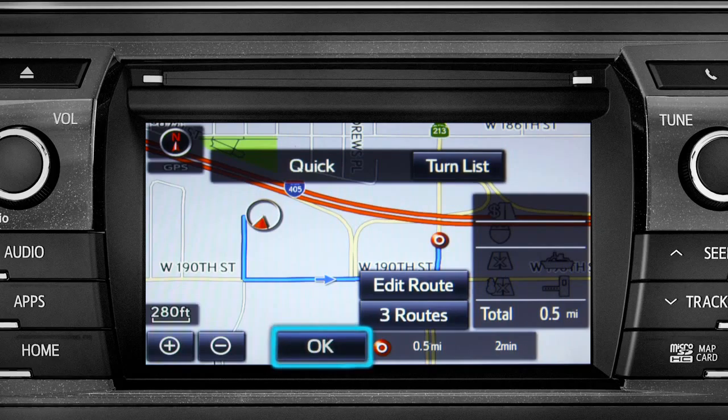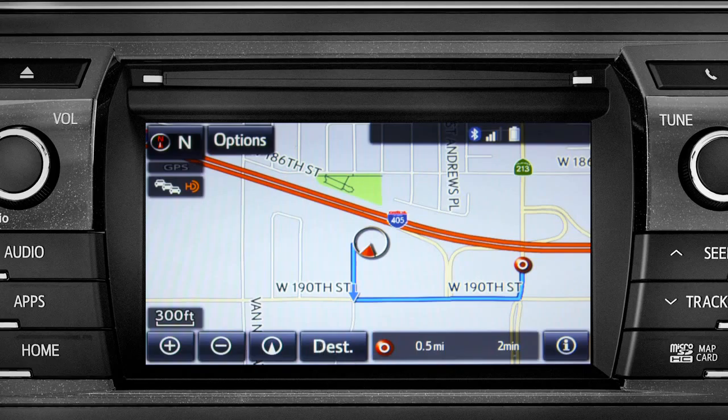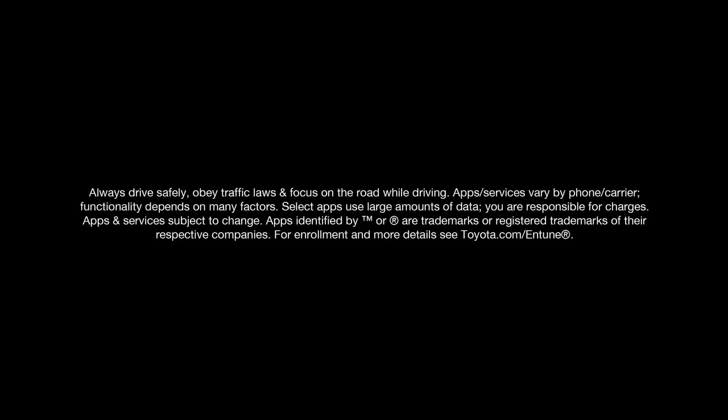Go there. Navigating to Mill's Restaurant. Tap OK to begin turn-by-turn directions. Please proceed to the highlighted route, then the route guidance will start.